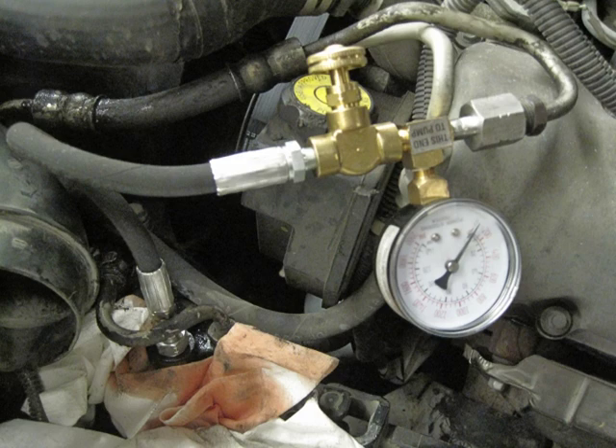Power steering tests should be done at idle. When you test the power steering pump, close the valve for a second or two, take a reading, and do that three times. All three readings should be within 10 psi of each other. Here's the video of actually testing a power steering system.